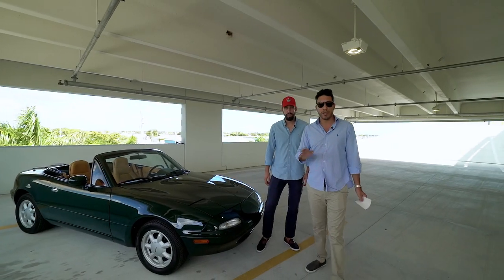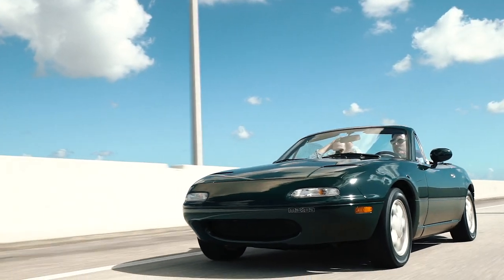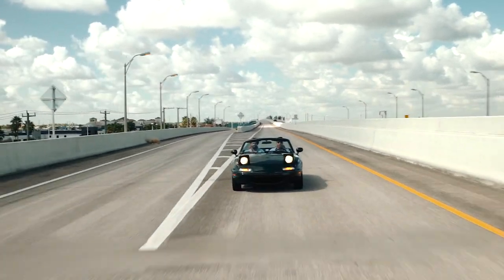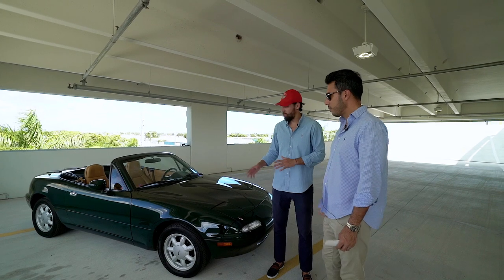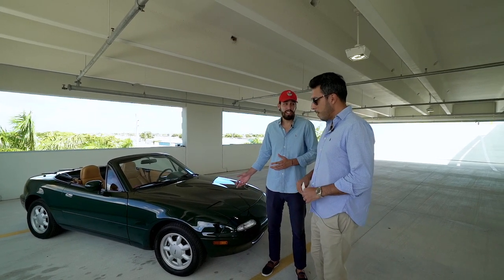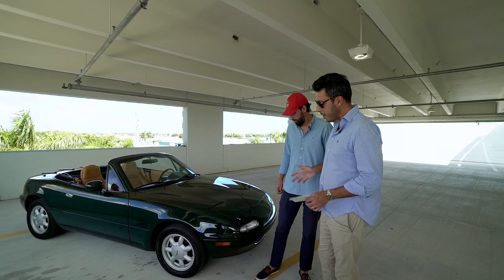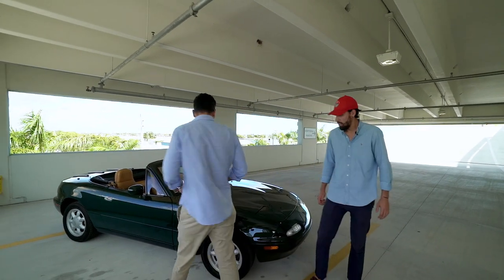I call this a preservation car, guys. This is a 16,000-mile example. When most of them have been modified, it's so hard to find an original factory stock example. This one has never been tracked or played around with, which is incredible to find. I wouldn't want to do anything to it after driving it — this car has made it this far in life.